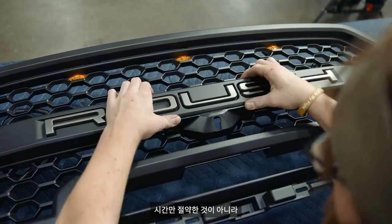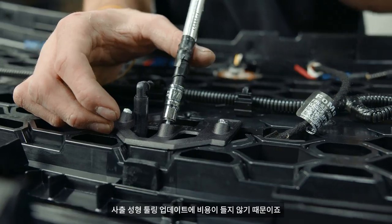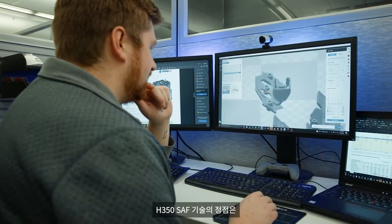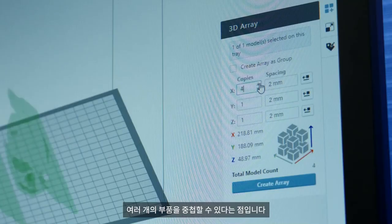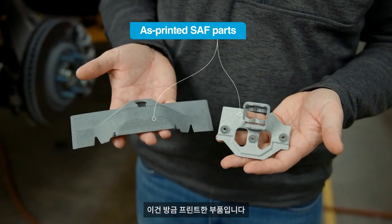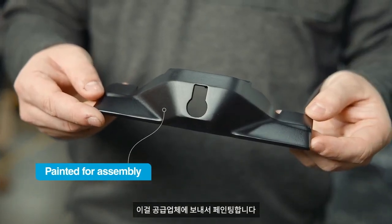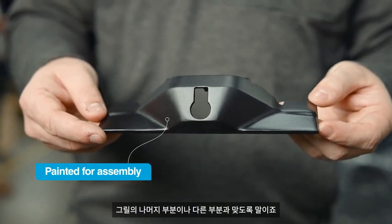Savings was not just with time, it was with money, because obviously we didn't have to pay to update any injection molding tools. The beauty with the SAF technology on the H-350 is we can nest a lot of these components in the same build. This one is directly off the machine — this is our raw component — and then it goes to our supplier and gets painted to match the rest of the grill and all the other trim.